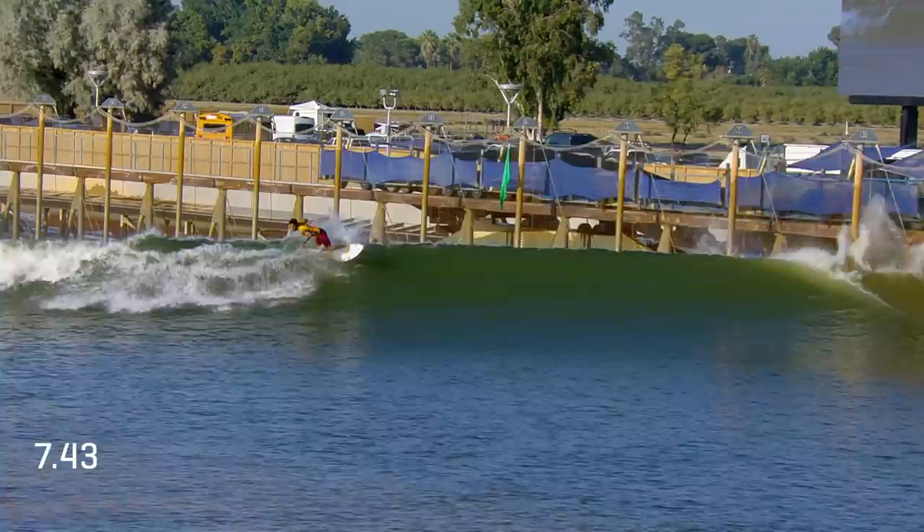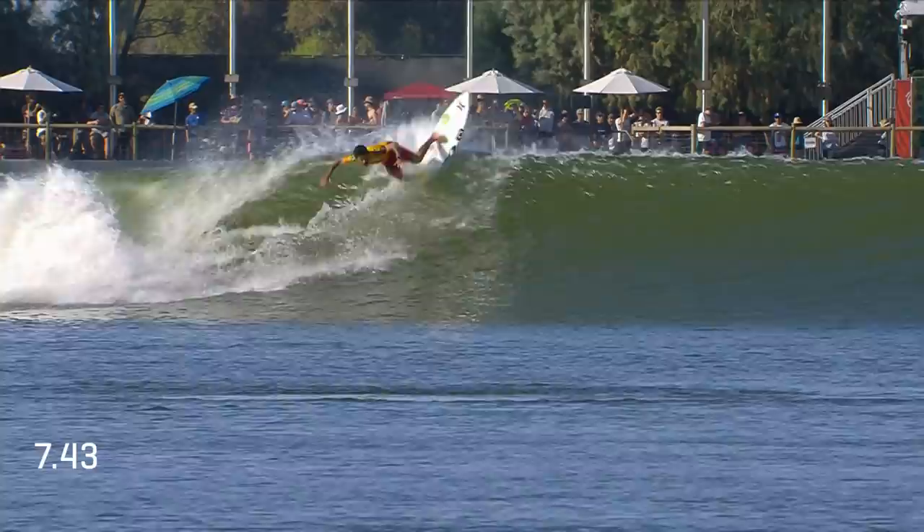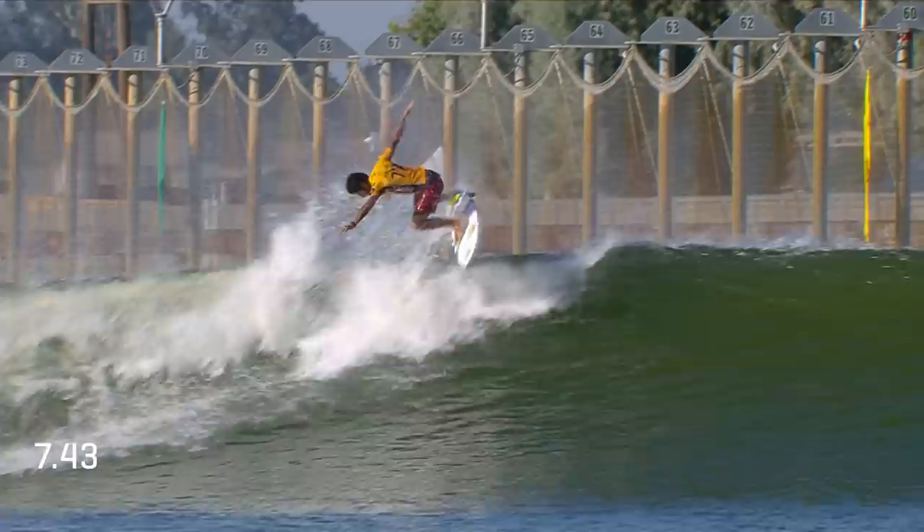Amazing consistency from Owen Wright, as you're all watching on Fox Sports. Felipe Toledo in motion — the guy with a shot to take out an event win. It's up to Felipe now to try to take the lead off Medina. Going for the reverse early. This time he gets it.